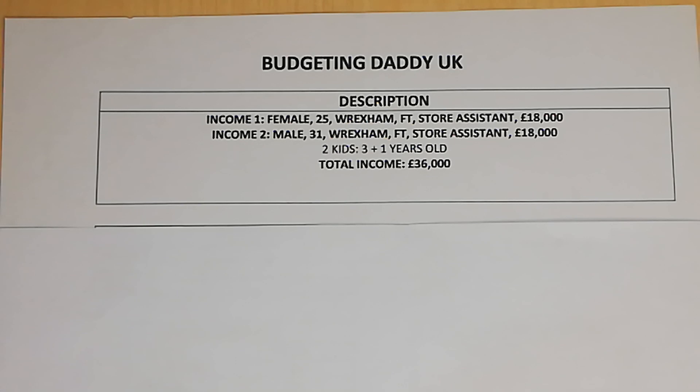Hi budget people, welcome back to another video. My name is Budgeting Daddy UK, welcome back to another episode of how people manage their money. In this episode I'll talk about how much people earn and how they spend their money. If this is something you are interested in, please do hit that subscribe button.